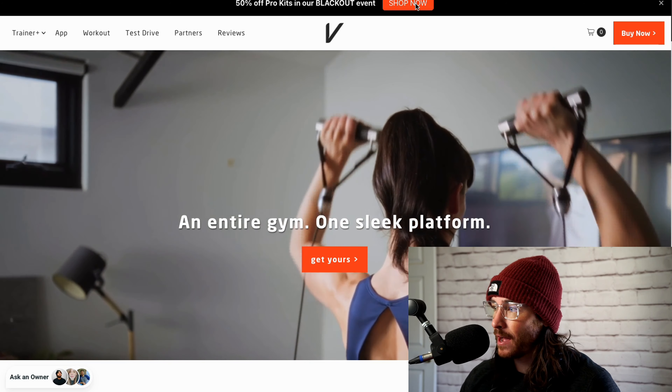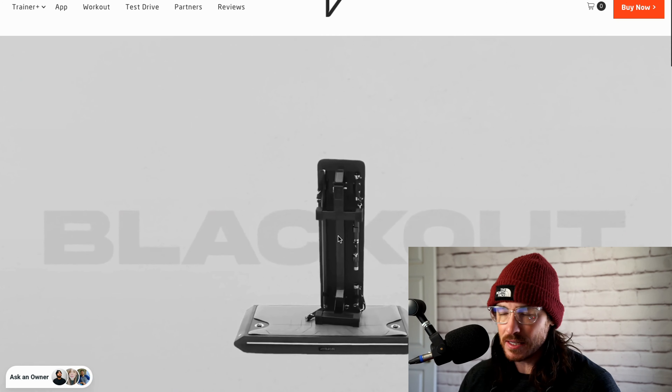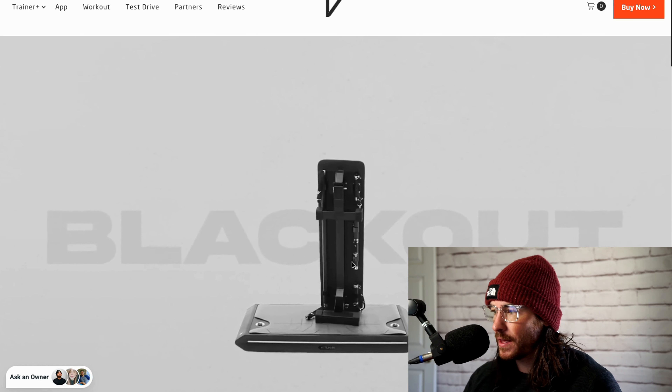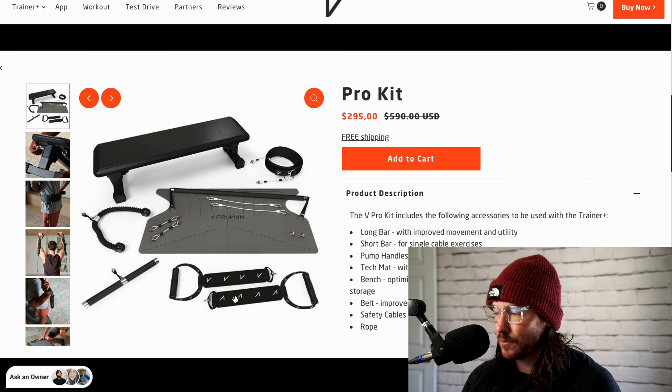I would keep an eye out on this. If you've been looking at Vitruvian, now might be a good time to pull the trigger and get the machine — especially since you can have it at home. They did upgrade the pro kit: it looks like they have a new mat with different indicators for your stances, and they have a new bench. I have the old one, which still functions just fine. They have a new bench with folding legs and all the handles and that kind of stuff. Let's look at the pro kit.